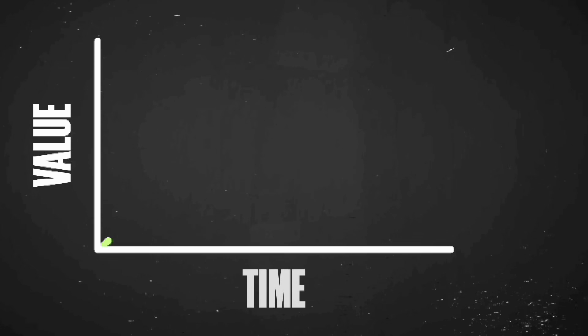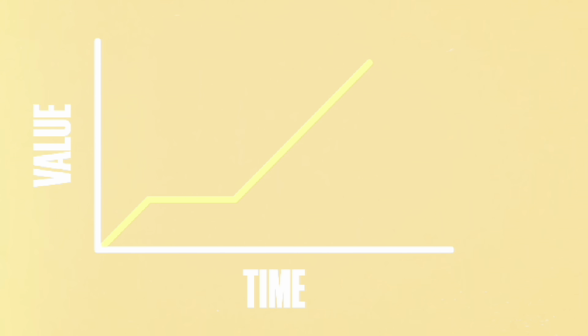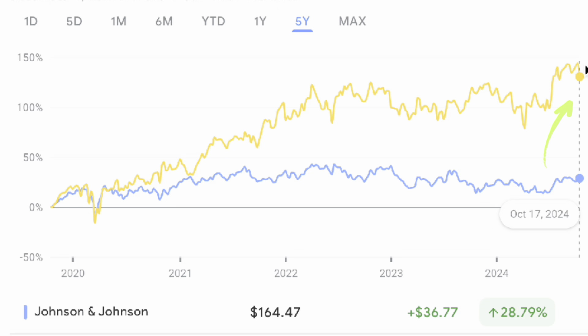It comes down to my investor profile. I'm 30 years old and I'm really in a position to seek out more growth orientation, but not at the extent of ditching the safety that dividend stocks provide. Therefore, I went hunting for a dividend growth stock within the realm of healthcare. You're going to see that I decided to go with a dividend stock that, over the past five years, has outperformed J&J by about 101% in terms of share price appreciation. It's been a stock I've had on my watch list that I've been waiting to pull the trigger on for some time.